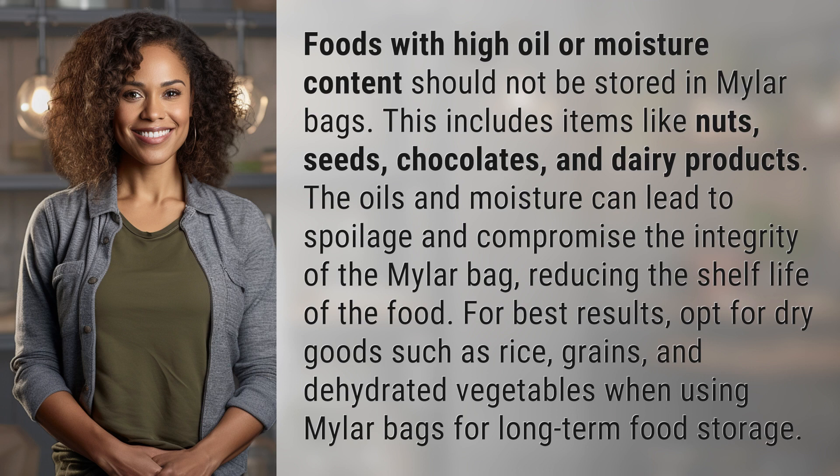For best results, opt for dry goods such as rice, grains, and dehydrated vegetables when using Mylar bags for long-term food storage.